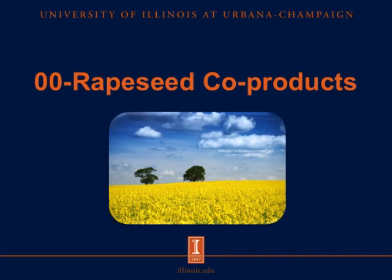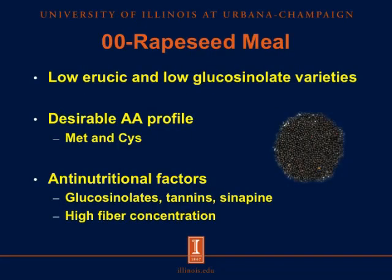Now let's move on to our 0-0 rapeseed co-products. 0-0 rapeseed meal is the low erucic acid and low glucosinolate variety of traditional rapeseed meal. It has a desirable amino acid profile that is high in sulfur-containing amino acids. However, it also contains several anti-nutritional factors such as glucosinolates, tannins, and sinapine. Because the hull is not removed in processing, it has a high fiber concentration — up to three times more fiber than in soybean meal.